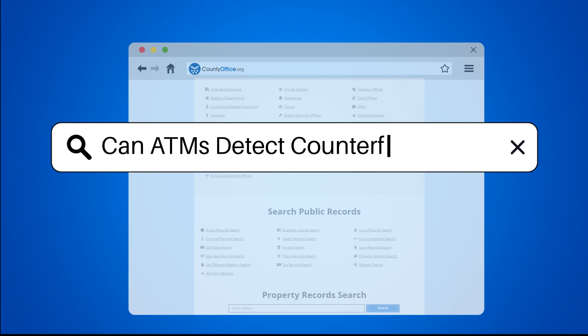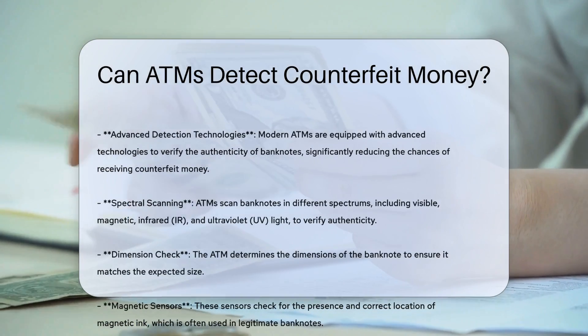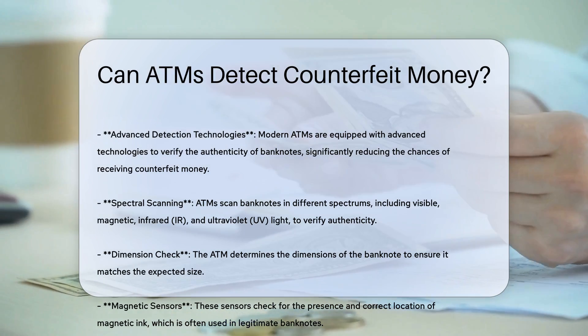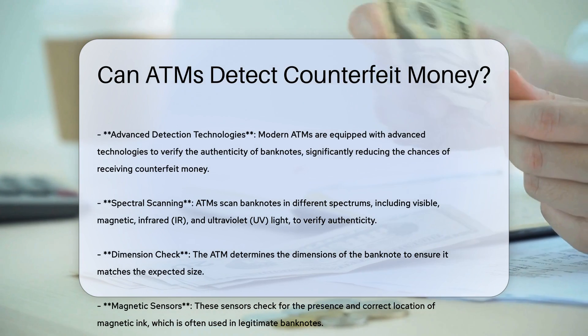Can ATMs detect counterfeit money? Modern ATMs are equipped with advanced technologies to verify the authenticity of banknotes. These machines use various methods to detect counterfeit money, ensuring that the chances of receiving fake bills are extremely low.